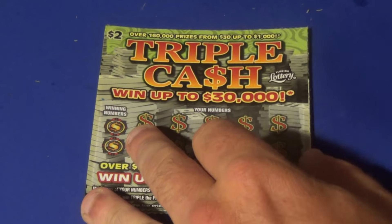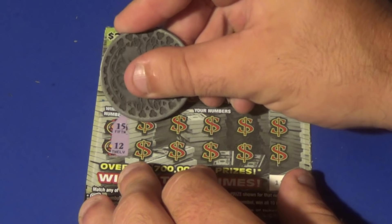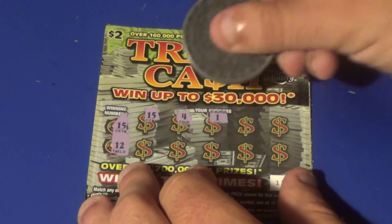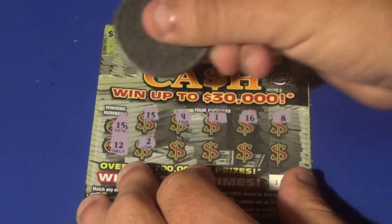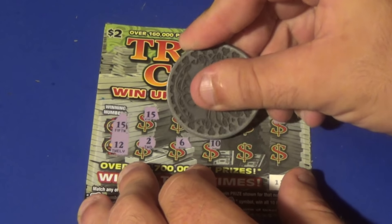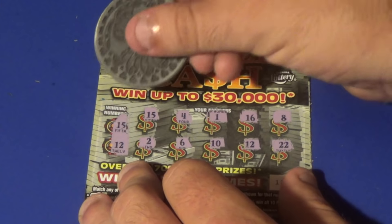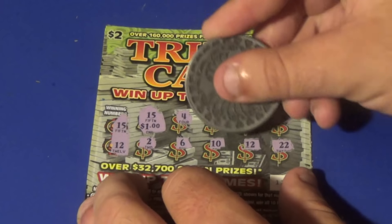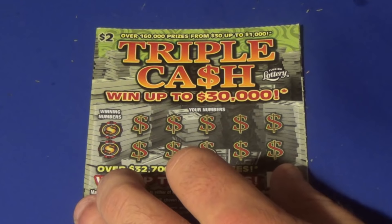We've got two tickets left. We want a 15 or a 12 — we've got a 15. A 4, 1, 16, 8, 2, 6, 10 — there's a 12 and a 22. Underneath the 15 is $1 and the 12 will be $1 there. Another $2 break-even.